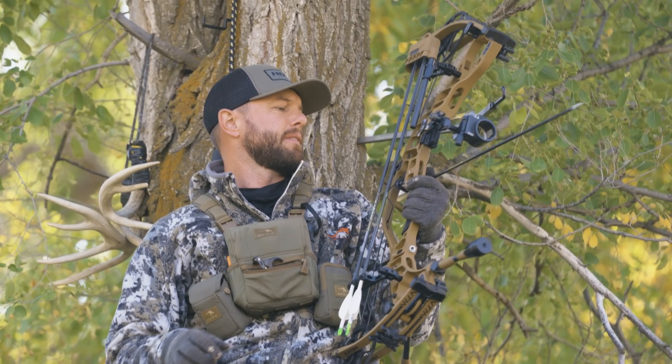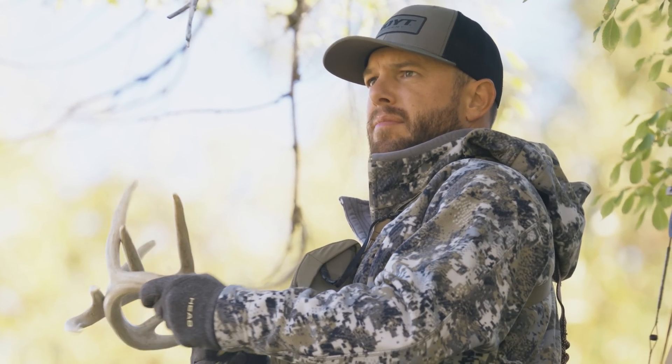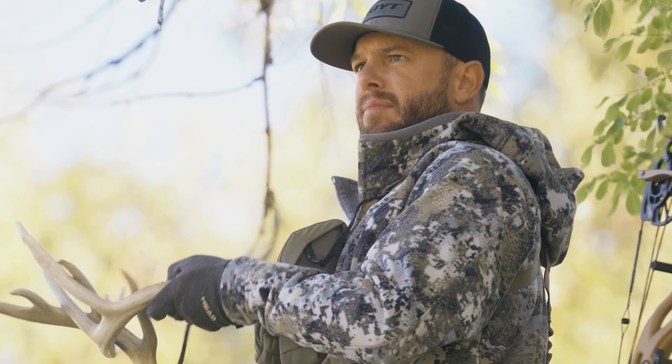At Hoyt we develop fully integrated shooting systems, because no one heads into the field with just a bow. When paired with the inline accessory system, VTM gets an additional 11% quieter and has a 59% reduction in residual vibration.